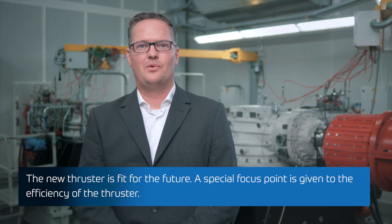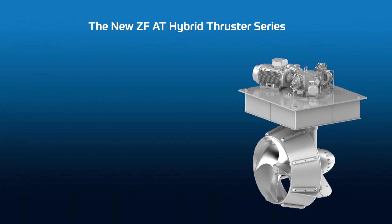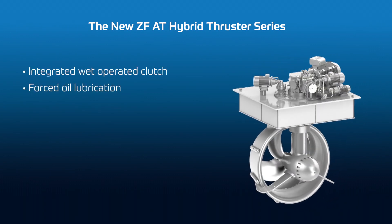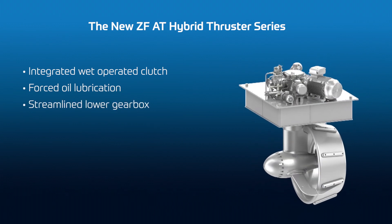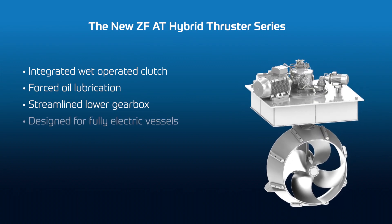The new thruster is fit for the future. A special focus point is given to the efficiency of the thruster. The upper gearbox with an optional integrated wet-operated clutch is foreseen with forced lubrication. Together with the streamlined lower gearbox, we are able to reduce power losses and gain more thrust at the same time.